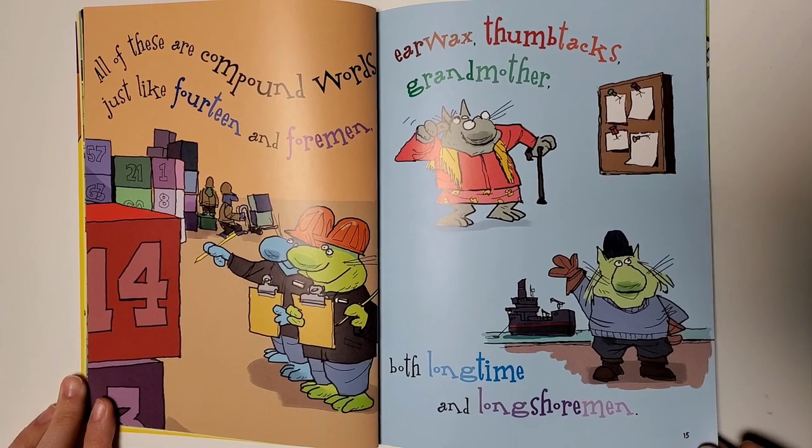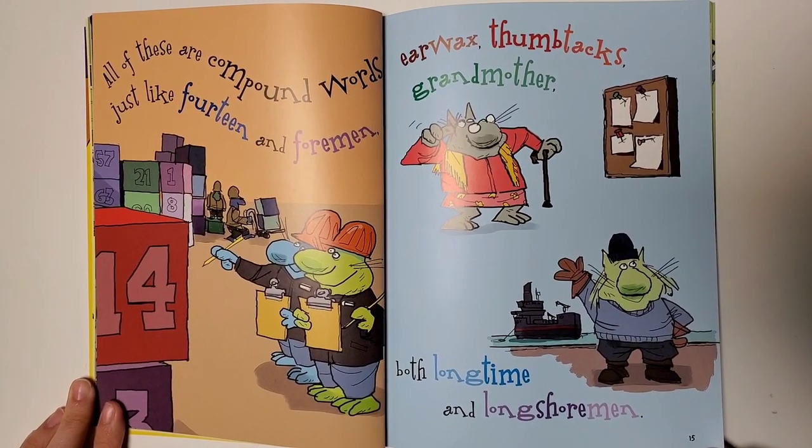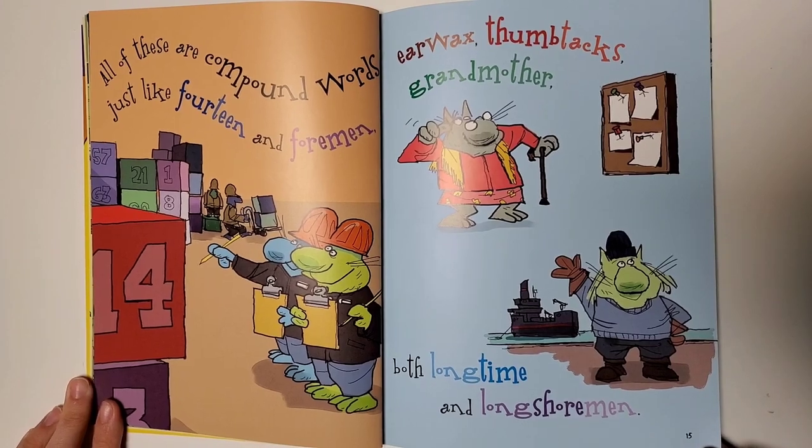All these words are compound words, just like fourteen and foreman, earwax, thumbtacks, grandmother, both longtime and longshoreman.